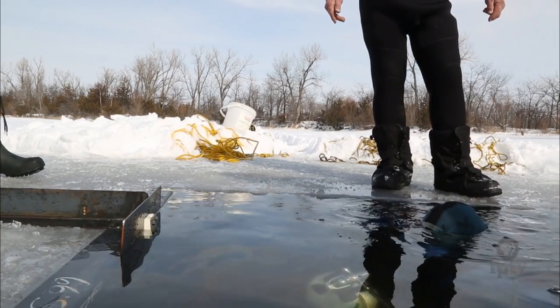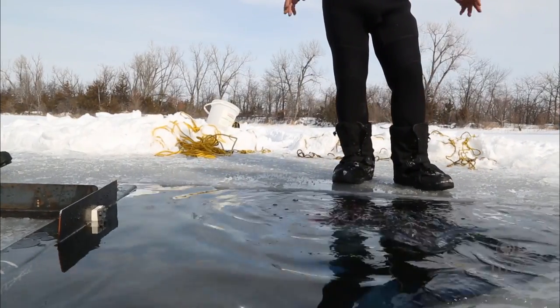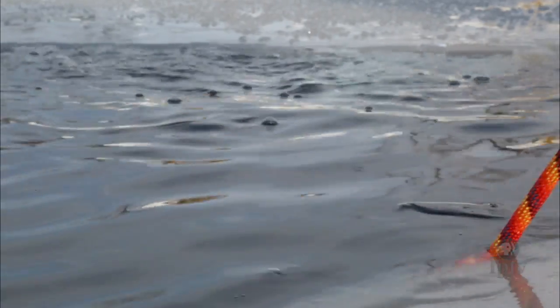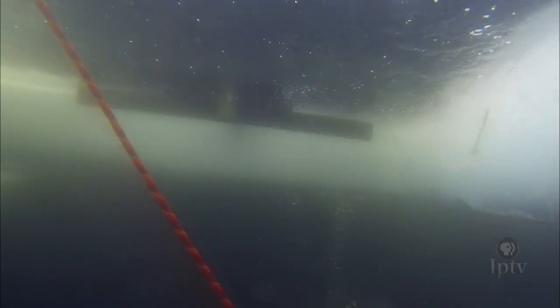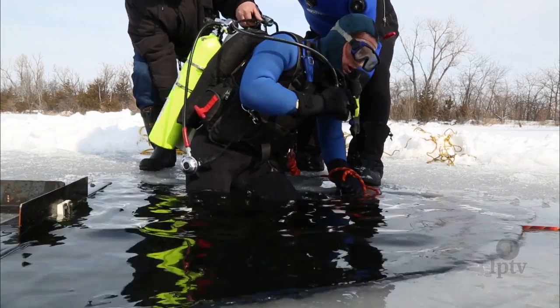Scuba diving underneath the ice requires tremendous patience and attention to detail. All divers are attached to a safety team above via rope before descending into the frozen lake — what Doug labels as a unique environment. You have what we call an overhead environment, where you just can't come straight to the surface if something goes wrong. And let's face it, the outdoor temperatures — we've also had to go out and do this when it was 10 below zero.